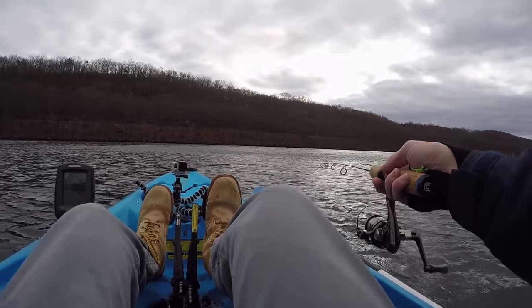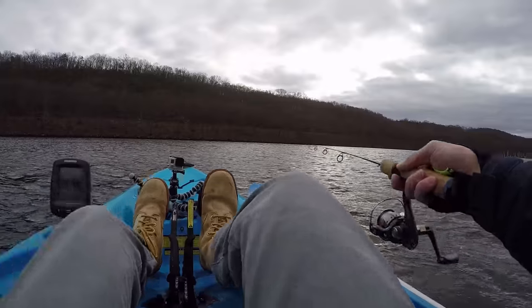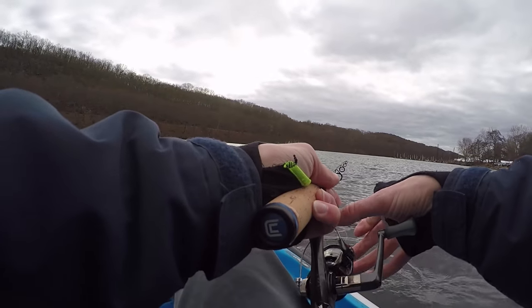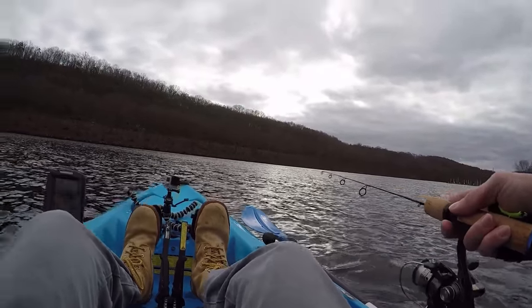They probably look at me like such a goon out here with a little ice rod trying to catch a striper. Oh, no way — fish on! Fish on, guys. He came off. Had a little striper there.